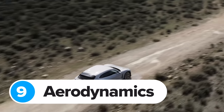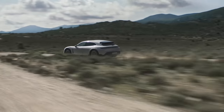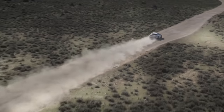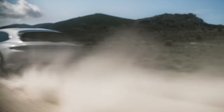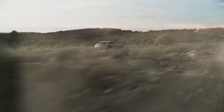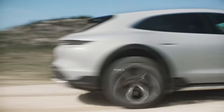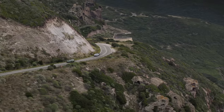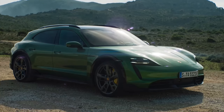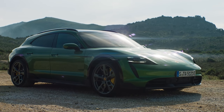Even though it's a bit taller and boxier, the new Taycan Cross Turismo is almost as aerodynamic as the normal Taycan. The regular Taycan has a drag coefficient of just 0.25cd, while the Cross Turismo manages 0.26cd — just 0.01 more. Part of the reason is that the air suspension lowers the car at speed to reduce drag, and the front bumper has flaps that open and close, only sucking in air when needed to cool the motors and batteries.